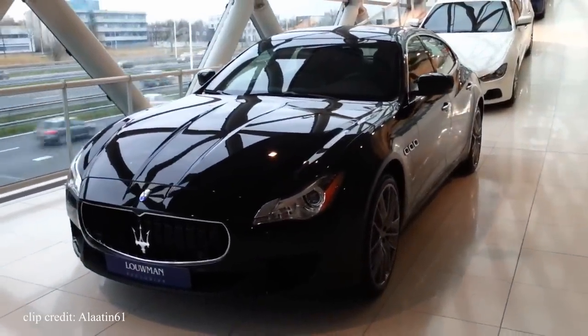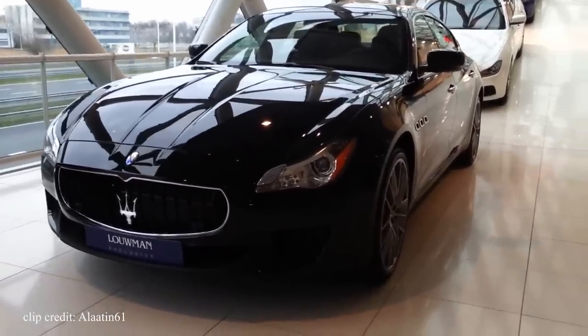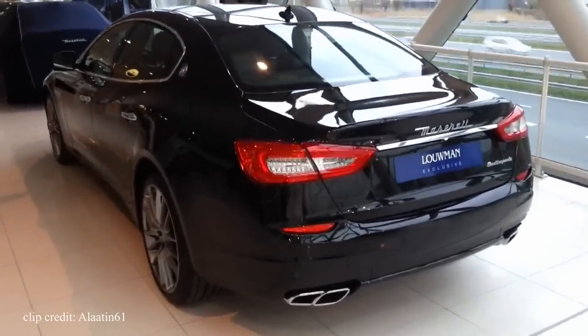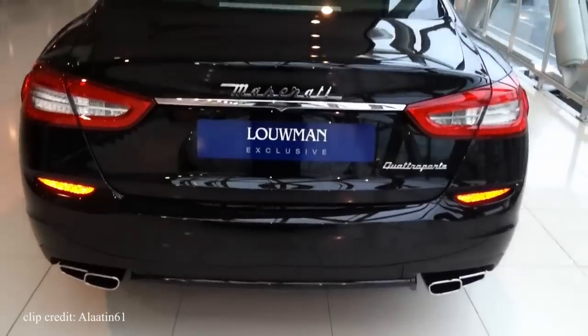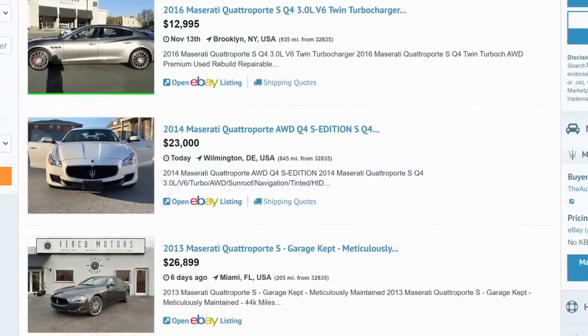If you're willing to take a chance with a used Maserati, the Quattroporte is an excellent choice. Gone are the days of the ridiculous unreliable transmission. You'll get a super sedan that looks exotic, looks much more expensive than what it is, and most importantly has a Maserati badge up front. Instead of paying over $100,000 for one new, you can find them for around $25,000 with low mileage.